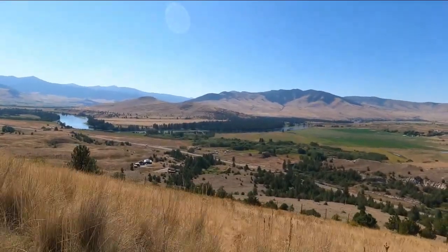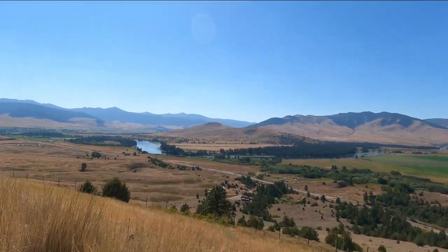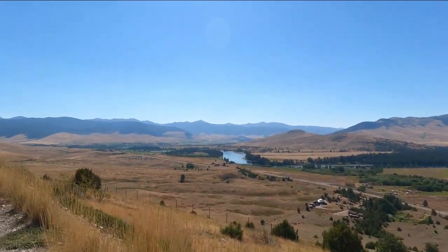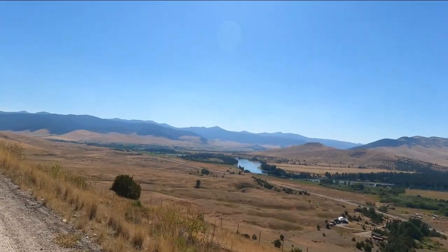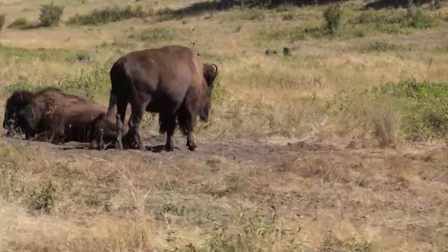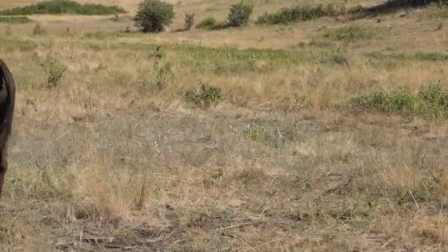Here's our pro tip: go early in the morning or later in the evening when the sun's going down. Give yourself time to do the loop — it's 19 miles and takes about two and a half hours. You will have better spotting of wildlife if you go in the early morning hours. We went midday.